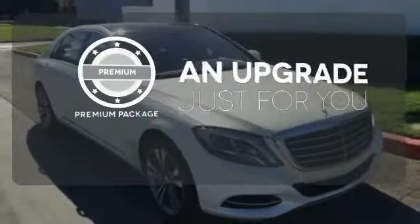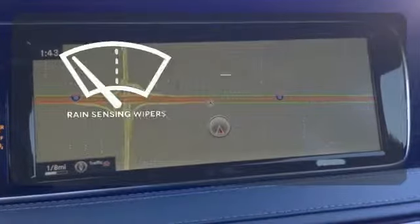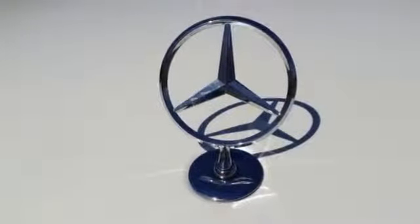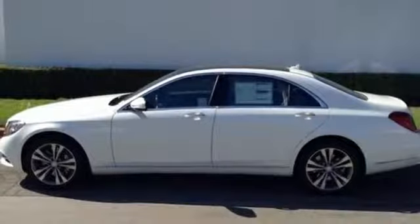The premium package takes a great thing and makes it even better. The rain-sensing wipers remove rain, snow, or debris automatically. Few monikers are as synonymous with luxury and quality as Mercedes. You owe it to yourself to experience this one today.